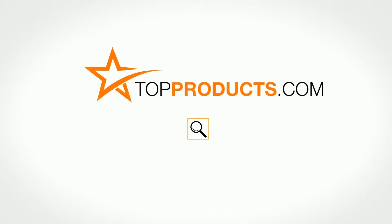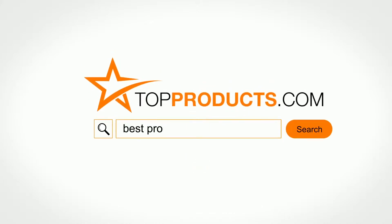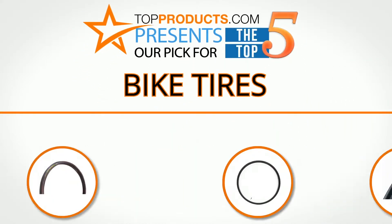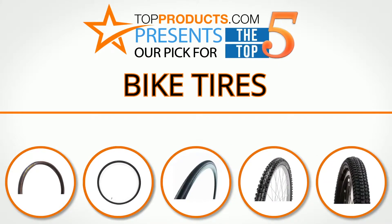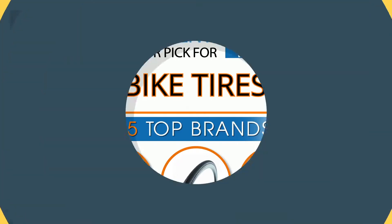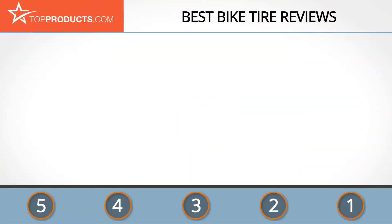TopProducts.com presents our pick for the top 5 bike tires. For this review we chose 5 brands known for quality bike tires, showcasing a variety of options that are available.